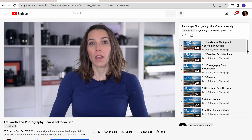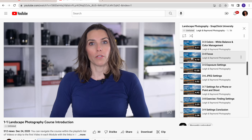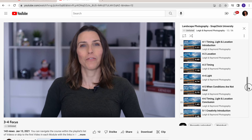The course totals over three hours of video learning with 36 videos split into seven modules. I arrange my courses like that so it is easy to break the course up into pieces. However much time you have on any given day, you can watch a video or two or more, but it certainly doesn't have to be done all in one sitting.